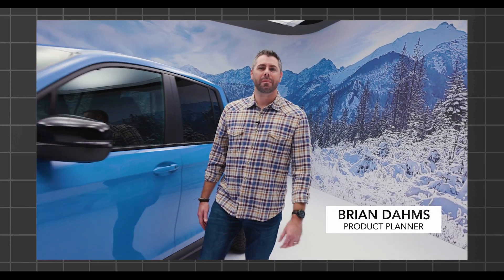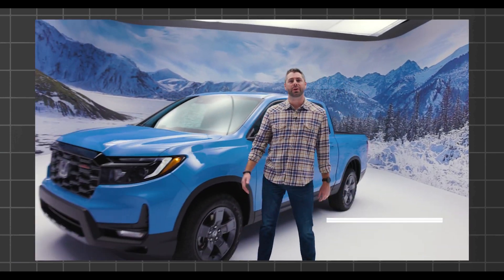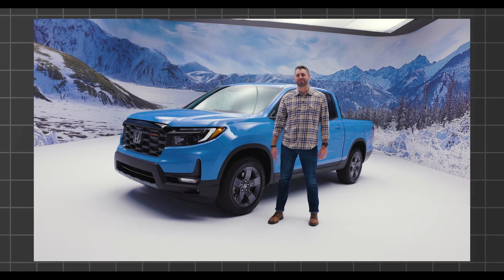Hi, my name is Brian Doms, and I'm here to introduce you to the new 2024 Ridgeline Trail Sport.